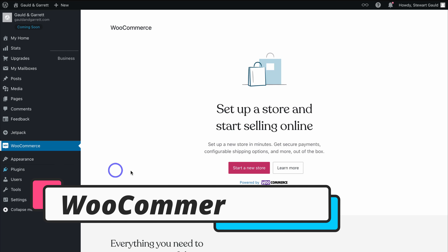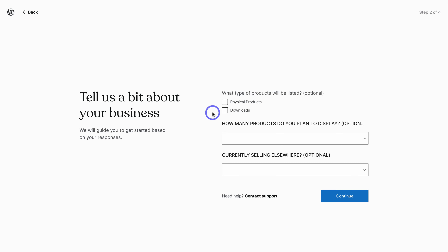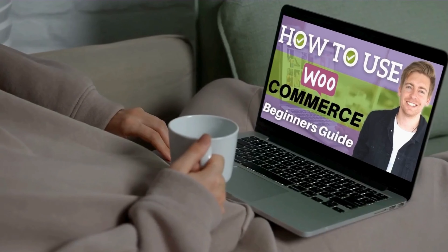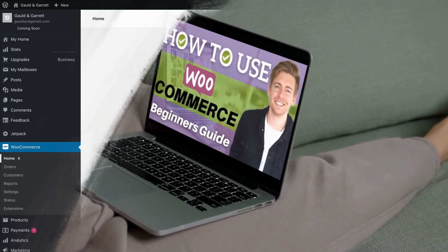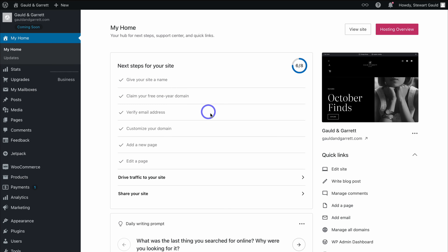We have an online store — if you want to add products to your website, click on WooCommerce and then Start a New Store. Add your business address and click Continue. Choose what type of products you want to sell — for me, that's physical products. Choose how many products you plan to display — for now, that's one to ten. You can also indicate if you're currently selling elsewhere, then click Continue and navigate through these simple steps. If you want to learn more about WooCommerce and how to sell products, I'll add a dedicated tutorial in the description.